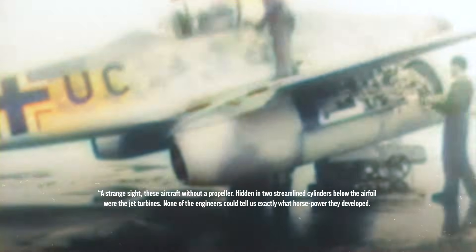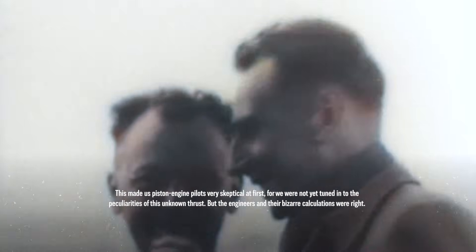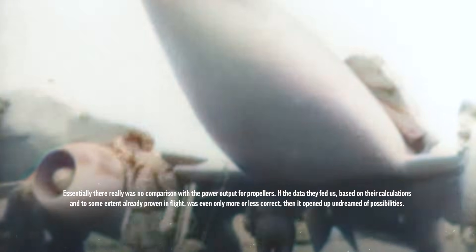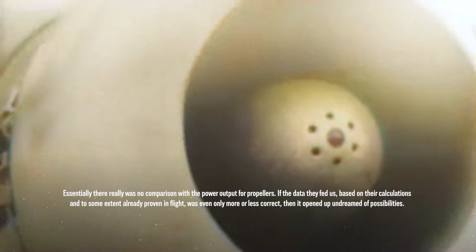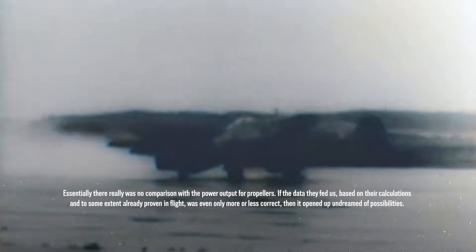But how did people see them back then? A strange sight. These aircraft without a propeller — hidden in two streamlined cylinders below the airfoil — were the jet turbines. None of the engineers could tell us exactly what horsepower they developed. This made us piston engine pilots very skeptical at first, for we were not yet tuned in to the peculiarities of this unknown thrust. But the engineers and their bizarre calculations were right. There really was no comparison with the power output for propellers. If the data they fed us, based on their calculations and to some extent already proven in flight, was even only more or less correct, it opened up undreamed-of possibilities and everything depended on it.